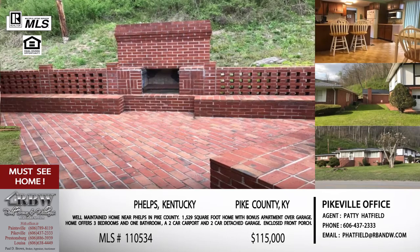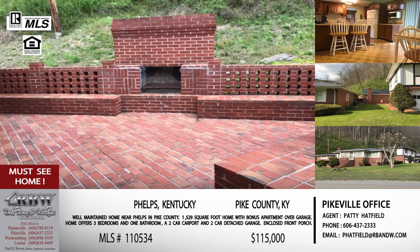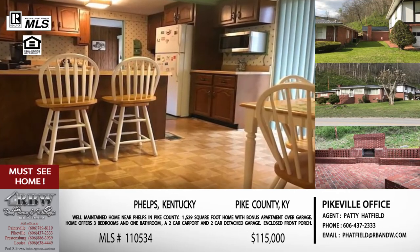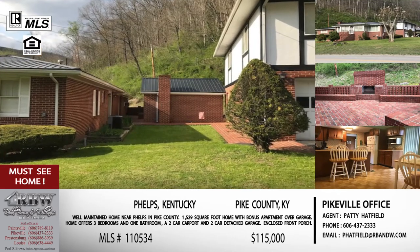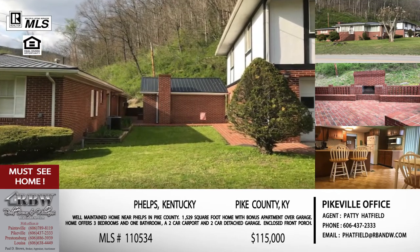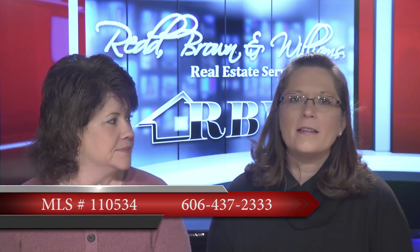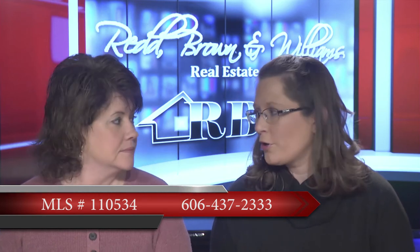They've also enclosed a front porch to make it a bonus room, office space, or fitness room - anything like that. You really have just so much potential and it's so convenient in the Phelps area if that's the area of Pike County you want to be in. This is Patty Hatfield's listing out of the Pikeville office. You can call the Pikeville office at 606-437-2333 or call Patty on her cell at 606-339-8794.